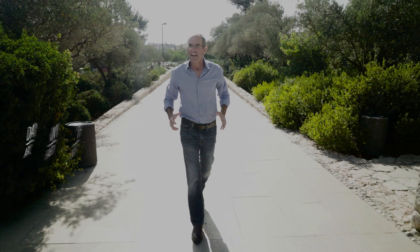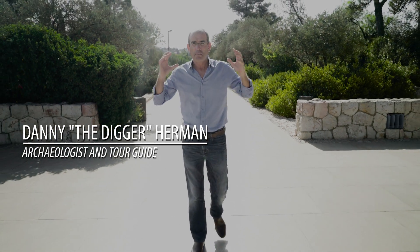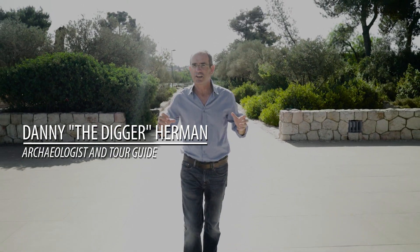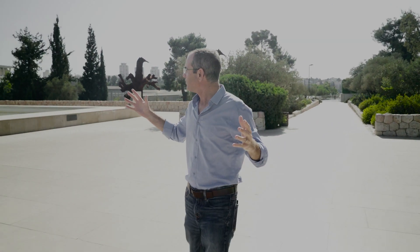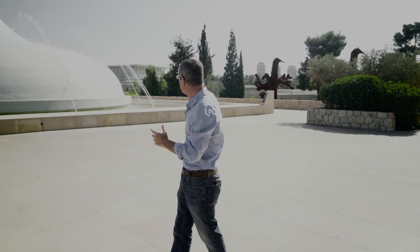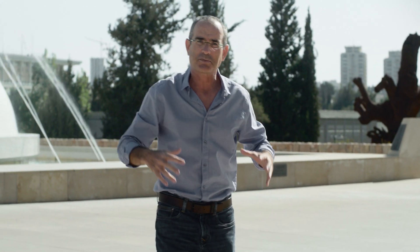Hi, Eric. After some persuasion, we actually managed to get a permit to film in the most significant display of archaeological finds made in the Holy Land — the Israel Museum. I'm in the capital of the State of Israel in Jerusalem. The Parliament Building, the Knesset, is behind me, and I'm on top of the display of a 2,000-year-old manuscript, the Dead Sea Scrolls.